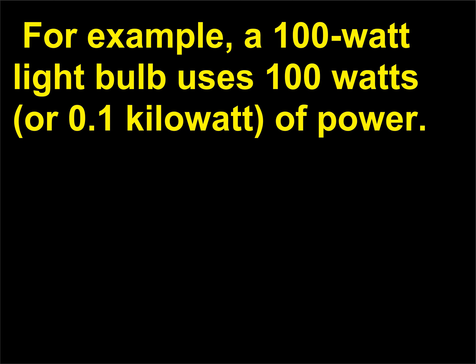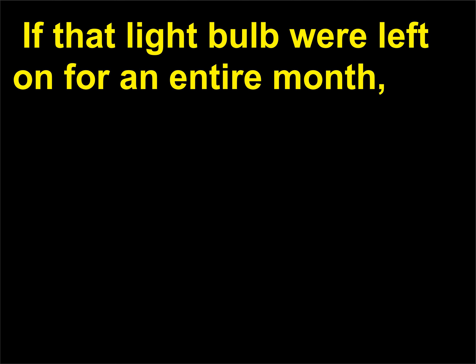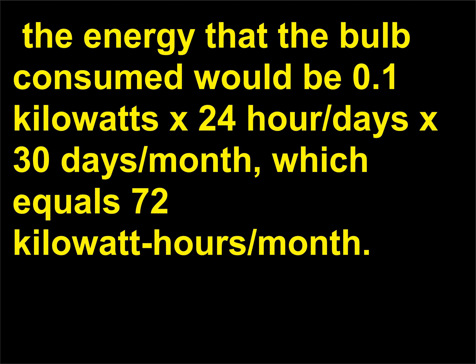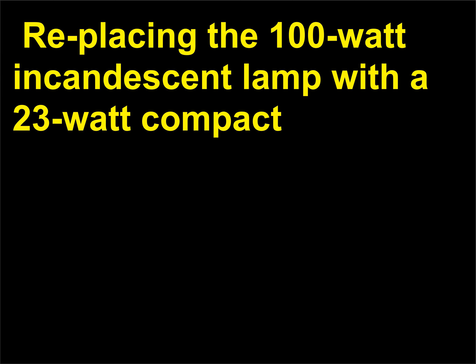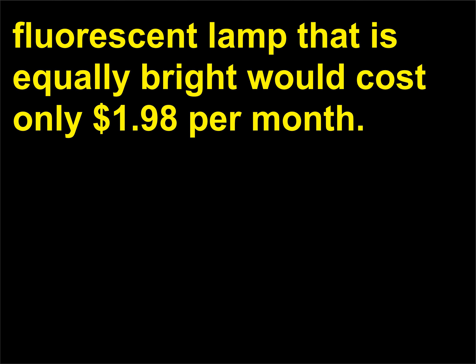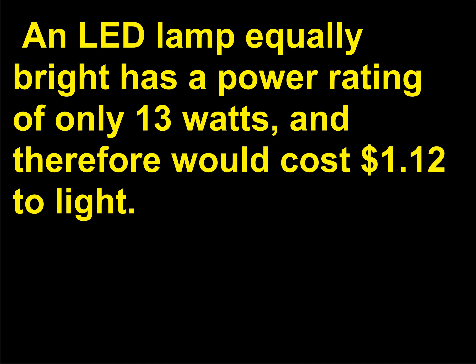For example, a 100-watt light bulb uses 100 watts, or 0.1 kilowatt, of power. If that light bulb were left on for an entire month, the energy consumed would be 0.1 kW × 24 hours/day × 30 days/month = 72 kilowatt-hours per month. If the energy cost is 12 cents per kilowatt-hour, the bill for that one light bulb would be $8.64 per month. Replacing it with a 23-watt compact fluorescent lamp equally bright would cost only $1.98 per month. An LED lamp equally bright has a power rating of only 13 watts and would cost $1.12 to light.